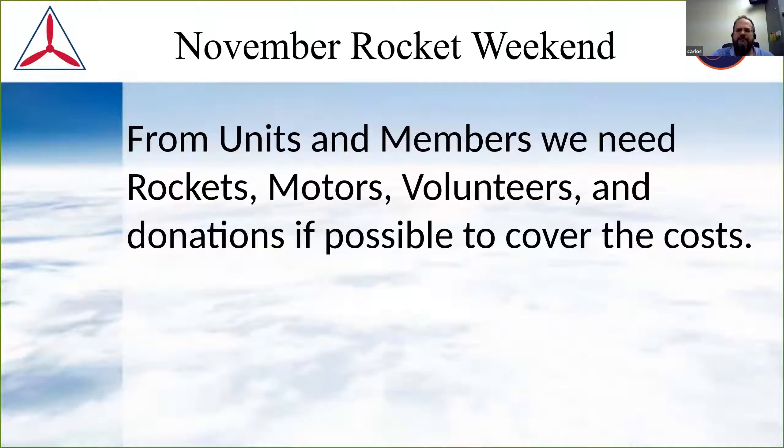The key is we're not going to be able to provide rockets for everybody, but we do have a bunch. Our unit has some and we can order some — the alpha rockets are quite cheap. The problem with alpha rockets is that in the STEM kit, they give you a big block of motors, which is great. But if you go to the hobby store and buy the motors, it's quite expensive. If you have motors in storage in your unit and bring them, that'd be great. We'll need a lot of volunteers if we end up with a lot of cadets. And donations to cover additional costs.